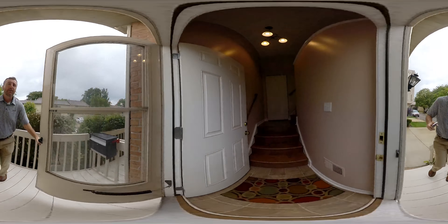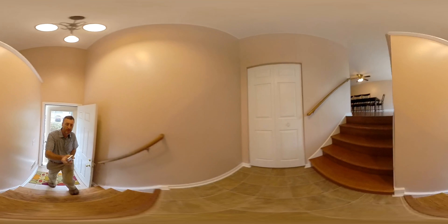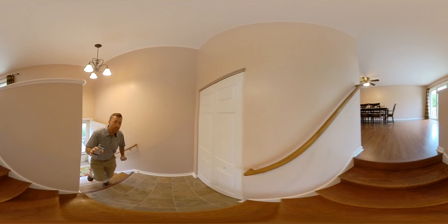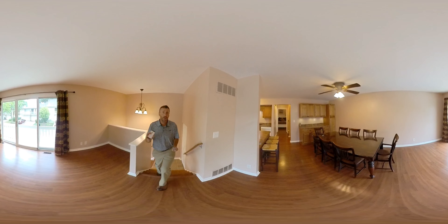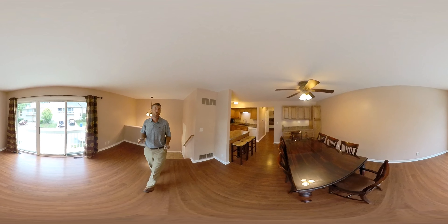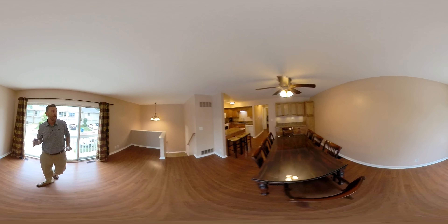I want to remind you as we're looking around here that you can move the camera if you're on a mobile device with your finger. You can pause, you can turn it around and look. If you're on your computer, you can do the same thing with your mouse.